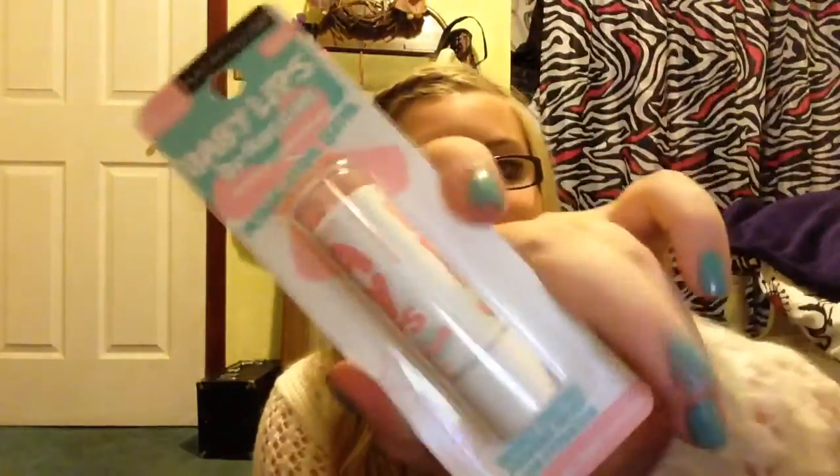I got two lip products. I got Baby Lips Doctor Rescue and Coral Craze, which I'm pretty excited about. I'm like addicted to Baby Lips. The color is pretty sheer but that's what it looks like.